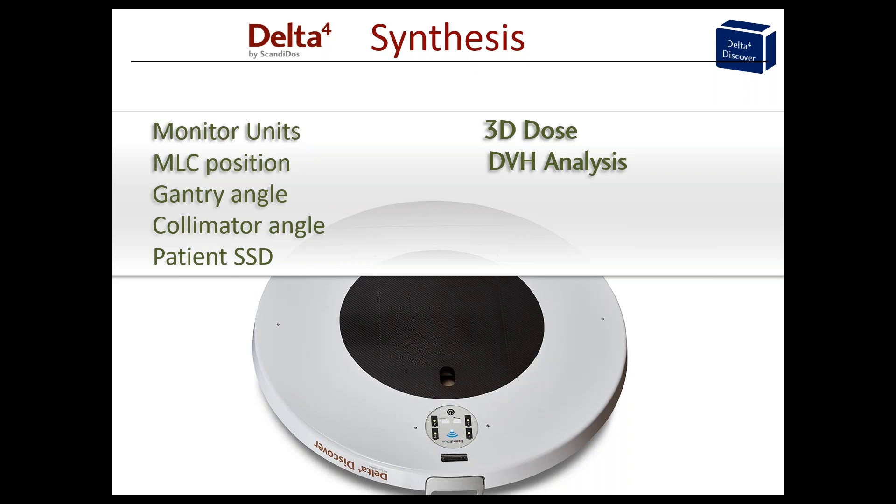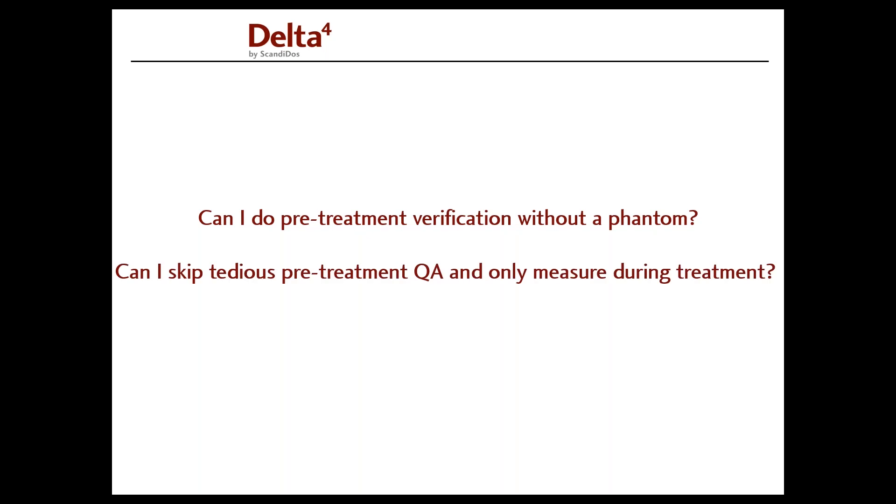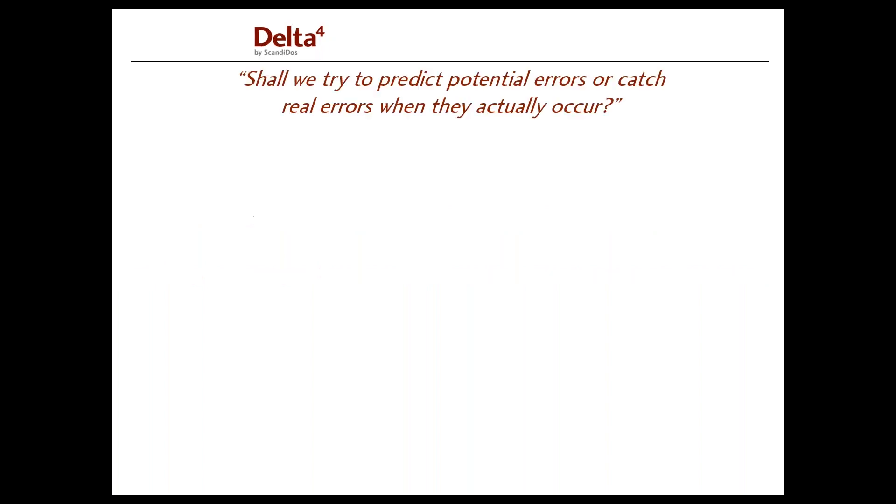You can do this pre-treatment or even post-treatment — it doesn't really matter when in time you are doing this. When you have done that, you can apply it for all subsequent fractions or even all previous fractions. So with only the Discover measurement you can not only verify the treatment parameters but also the dose to the patient. If you have some deviations, you can assess the impact that has on the patient dose. Two questions come up commonly: can I do pre-treatment verification without the phantom? And can I skip the tedious pre-treatment QA and only measure during treatment? The answer is yes, or conditionally yes.